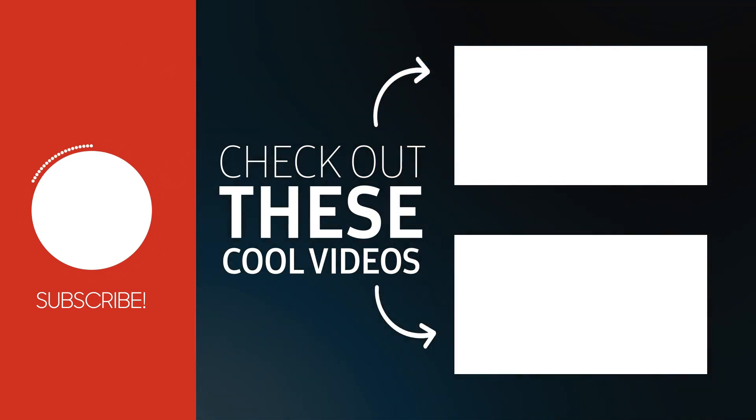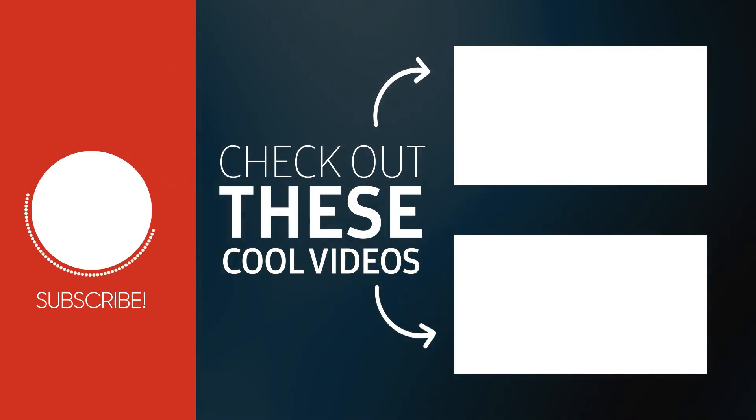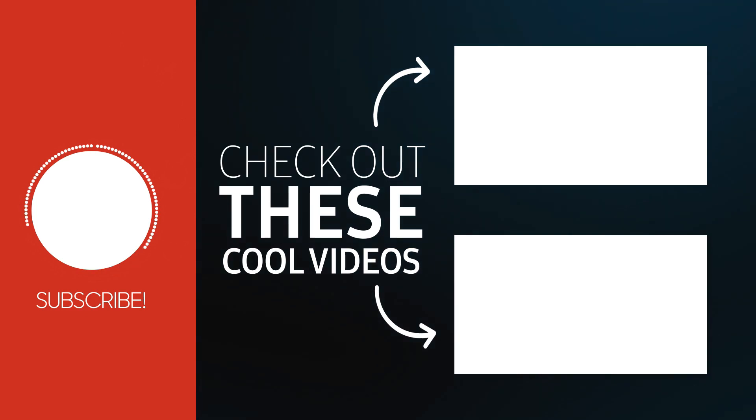If this video helped you and you want to see more content like this, you can let me know by giving this video a thumbs up or leaving me a comment down below. And if you haven't already, make sure to subscribe and turn notifications on so that you know as soon as we post a new video.